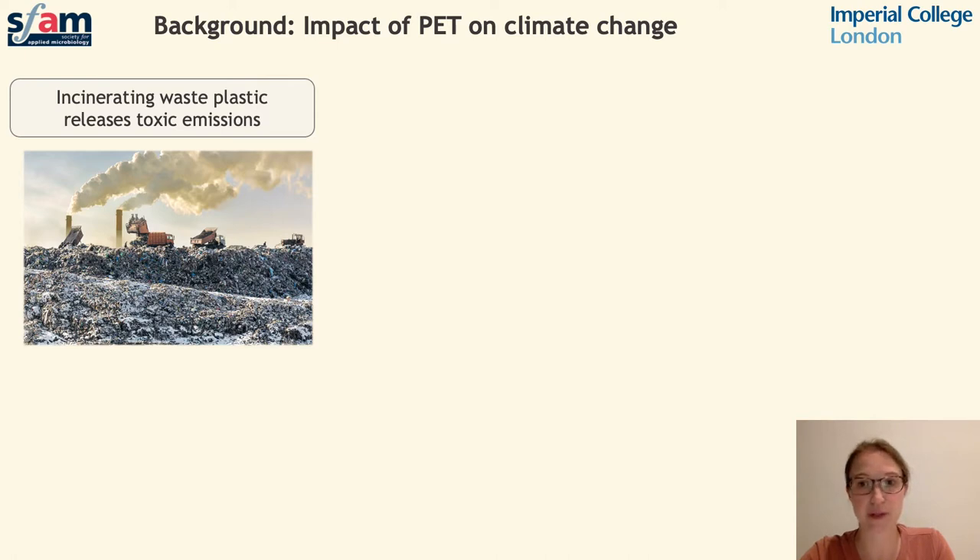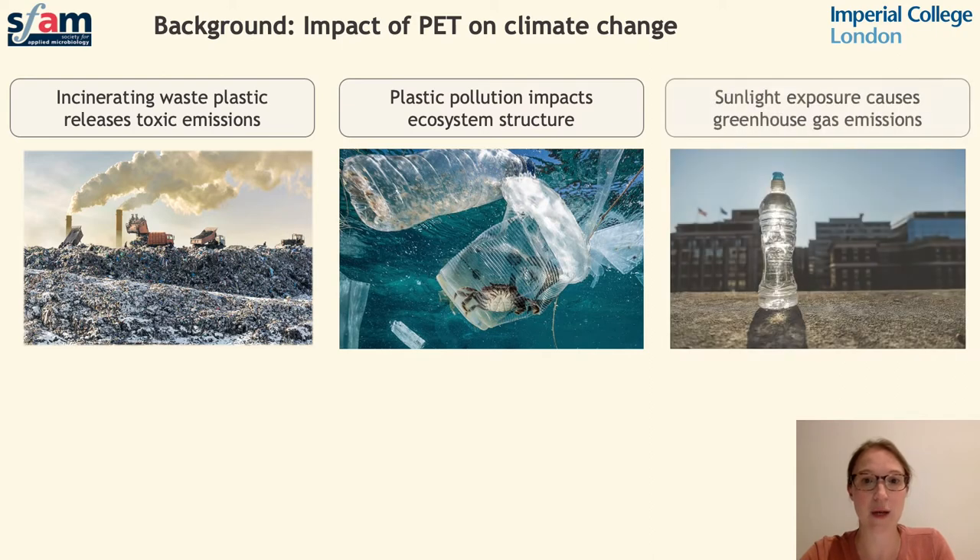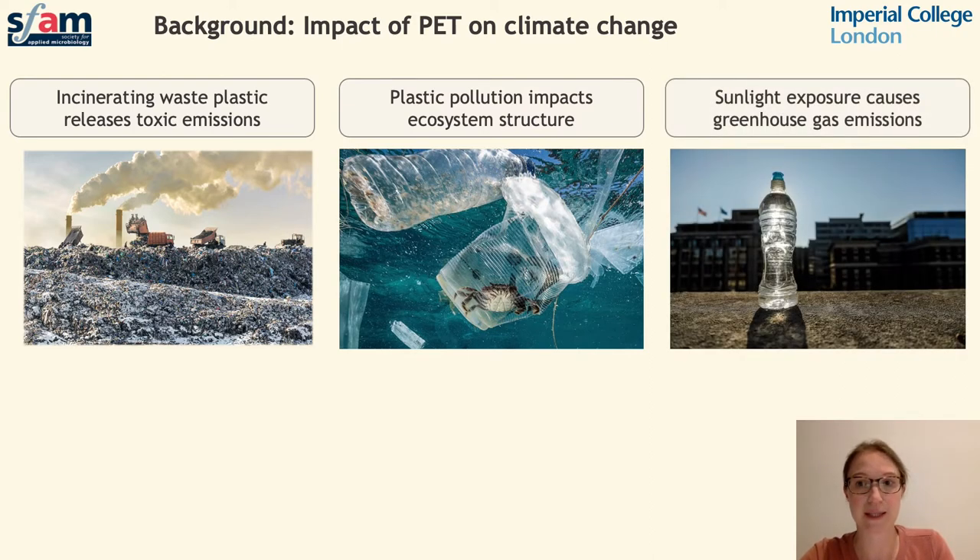Any plastic waste which fails to be recycled or enter landfill is likely to end up in the environment. Plastics polluting land and oceans have a direct impact on the structure of these ecosystems and the flora and fauna inhabiting them. An added concern is that long-term exposure to sunlight causes plastics to degrade and release greenhouse gases, which are widely acknowledged to contribute to climate change. Despite this, there can be some advantages to using plastics — for instance, the production process is less energy intensive, and using plastics as a building material, particularly in vehicles, results in a lighter weight structure which requires less fuel and therefore creates lower emissions.